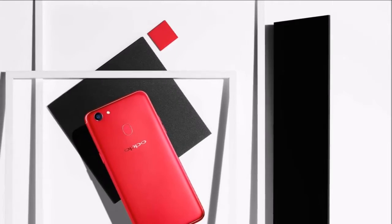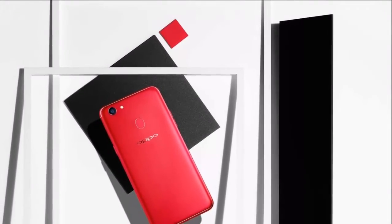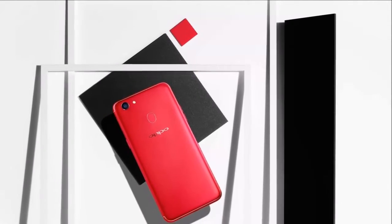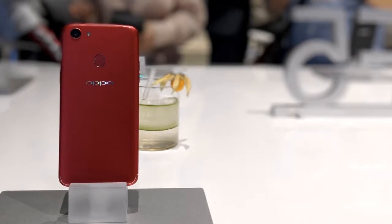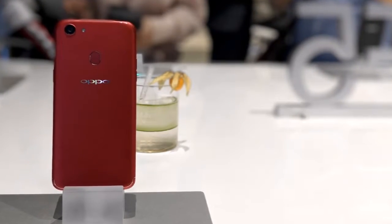Hit the link below if you want to check it out, or head underneath for our previous coverage. Buy now: Oppo F5 32GB, gold, ₹19,990.